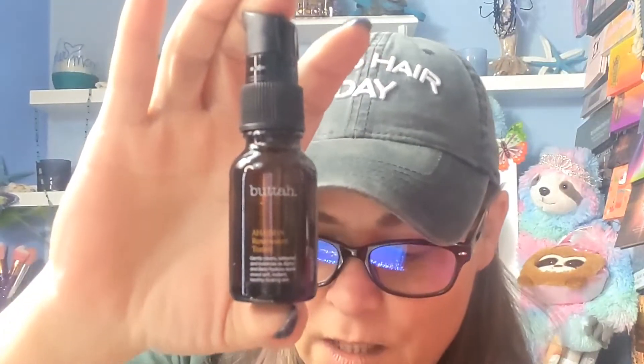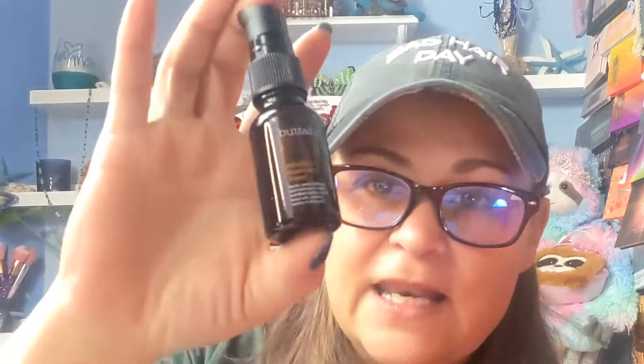Buttah Skin — B-U-T-T-A-H — AHA/BHA Rose Water Toner, and it has a little card in it that tells you how to use it and what the ingredients are. This is a tiny little bottle — itty bitty. 'What skin concerns do you have? This purifying toner works for all. Rose Water and Aloe Vera refresh your complexion while Vitamin E nourishes and protects your skin barrier. When your skin's pH is balanced, everything glows to plan.' $19. It's a cleanser and refresher all in one.